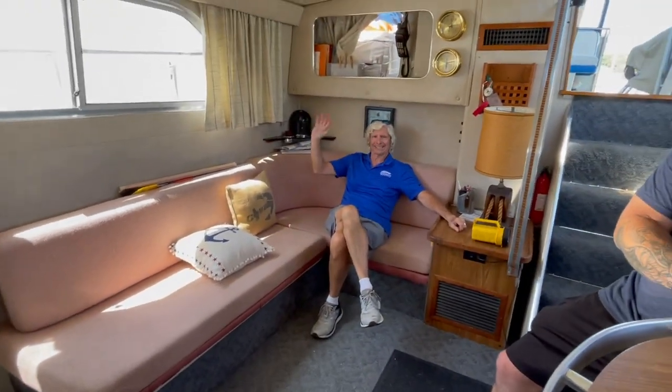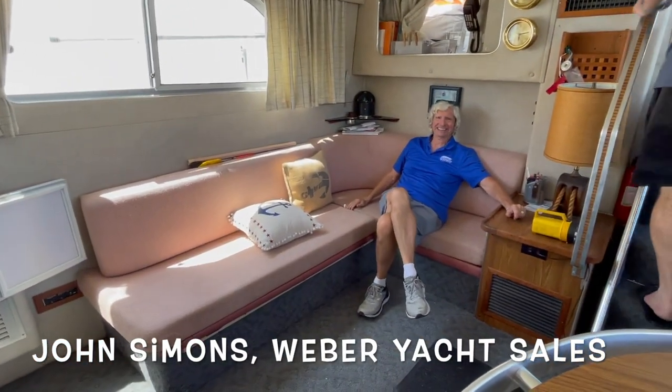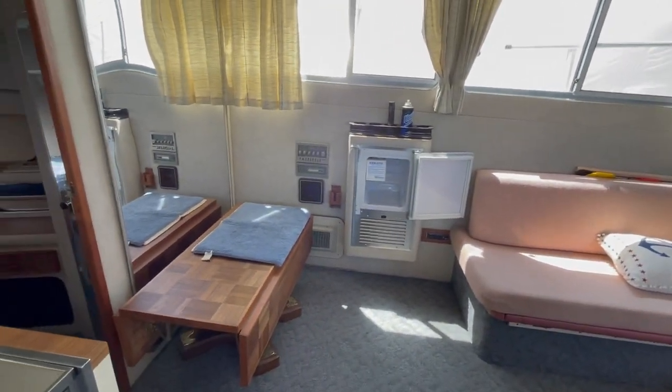This is the broker, John. If you don't mind being on the video — John, broker. Weber Yachts, right? Weber Yachts. He is representing this boat for the seller.